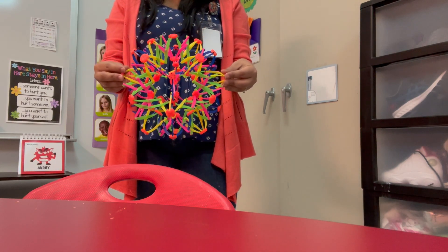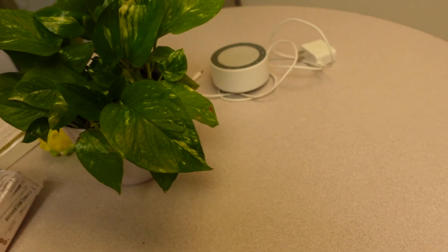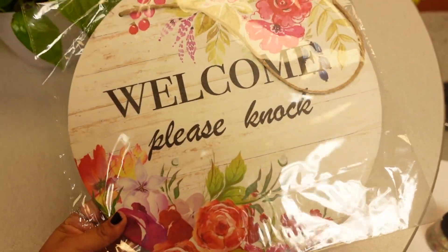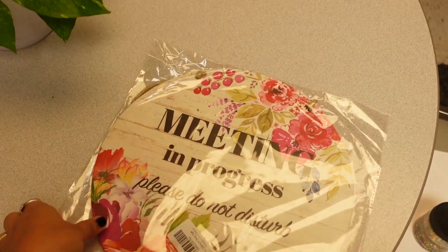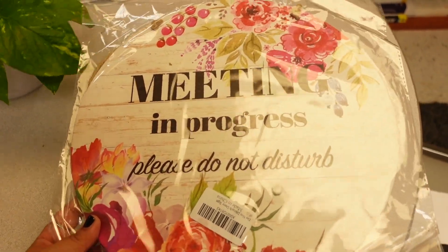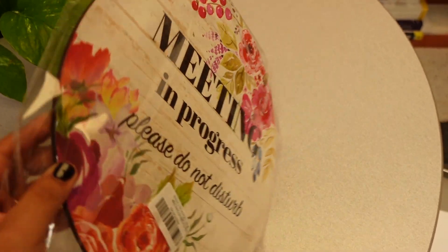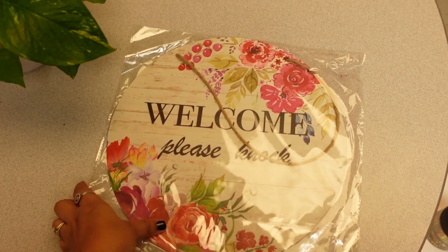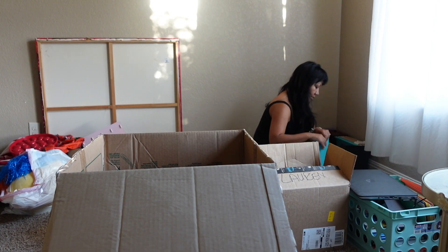We're headed back to my office now because I have to share the cutest office sign that one of my work besties got me — this is great to add to your wish list. It's the perfect way to let people on your campus know that you need privacy, that you can't be disturbed. Mine is still in the package because I'm in the process of moving to a brand new office — stay tuned, hit the notification bell and subscribe to get the full office tour coming soon!